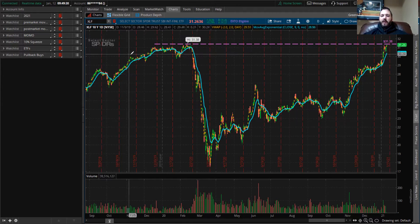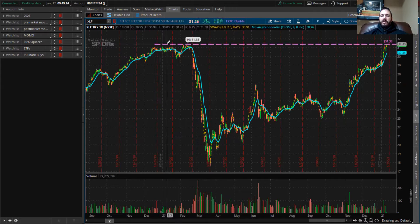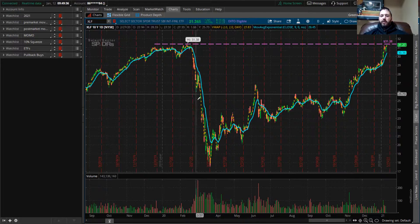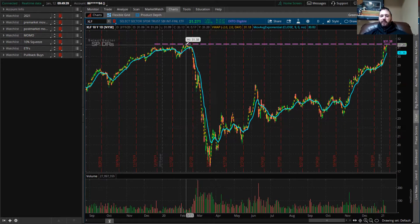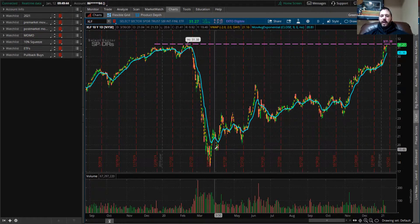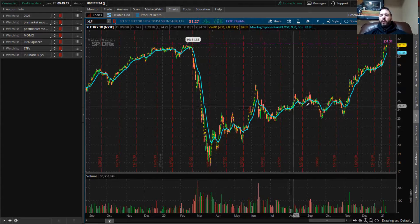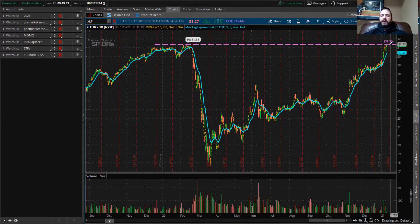XLF is the ticker symbol. This is a price resistance line that I had put in here dating back to the February/March area, right before the big coronavirus sell-off in the banking sector. The banks were looking really good, and if the coronavirus never hit, we would be somewhere way up here outside of our computer screen. We finally got back to this level.